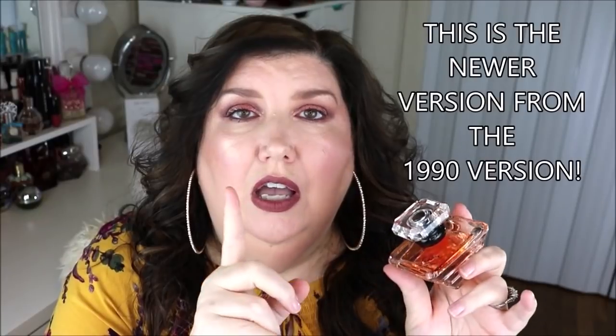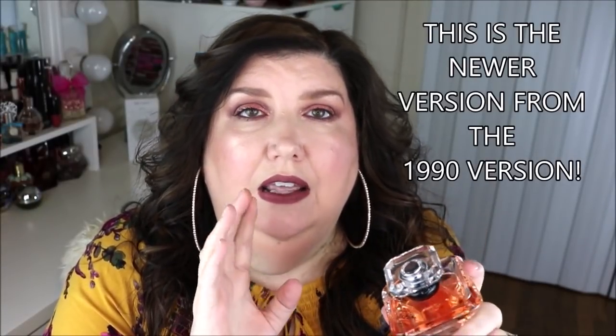The very first fragrance that came out — this is the pillar, as you would call it — and this kind of spawned a bunch of different flankers. This is the Tresor Eau de Parfum and it smells amazing. All the perfumes I'm going to be talking about today have really great longevity and are great performers. They seem to last a long time. You can wear these for many different events throughout the day and into the night. This particular one is fresh, rich, and sweet, with fruity floral notes and a backing of vanilla.